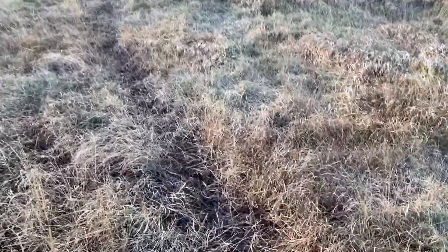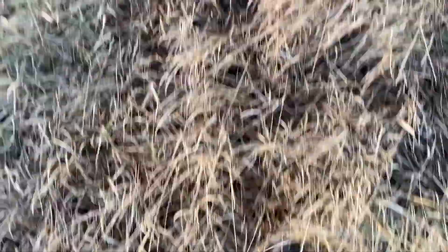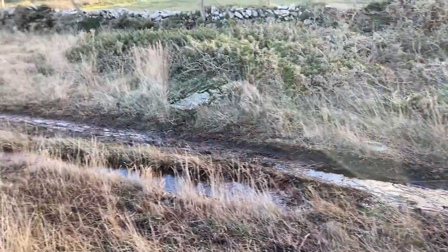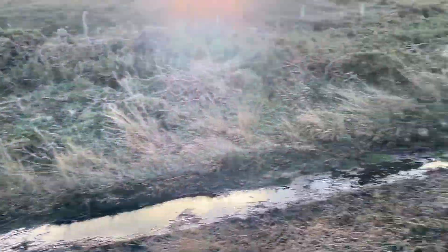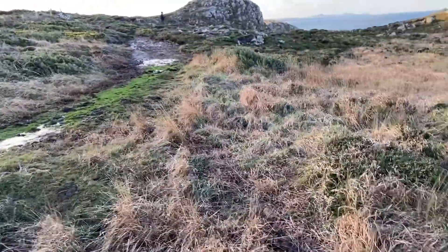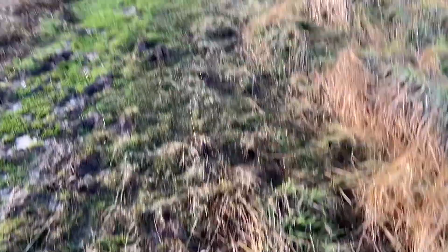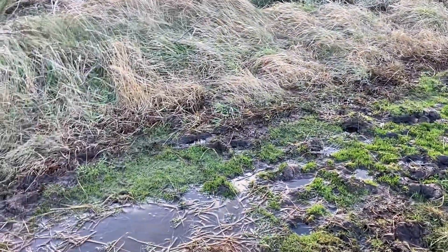Whilst this is a lovely walk, it's incredibly foggy. My feet are covered in mud already, and this is what it's like. We're not able to go particularly fast because we keep having to find dry areas to wade through.